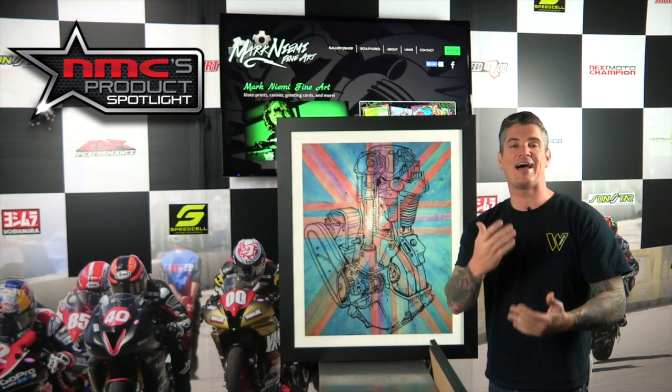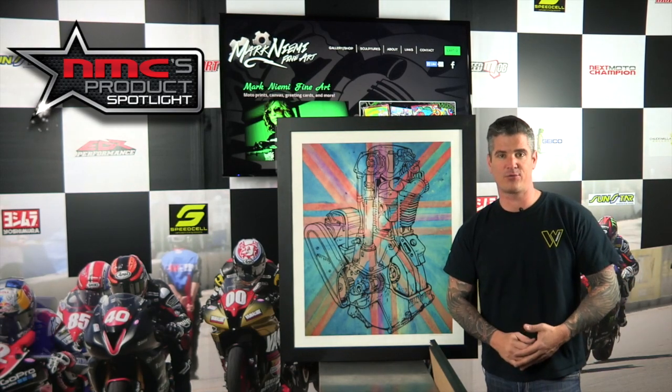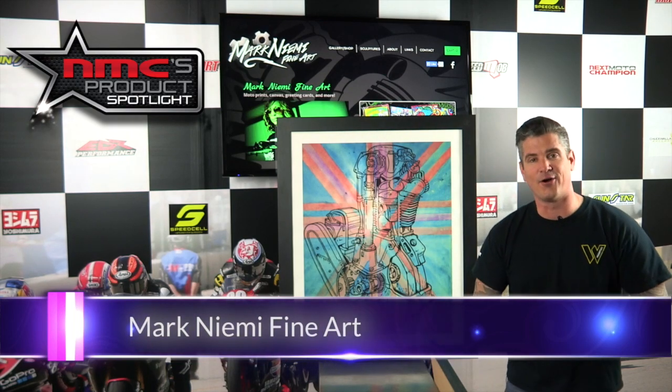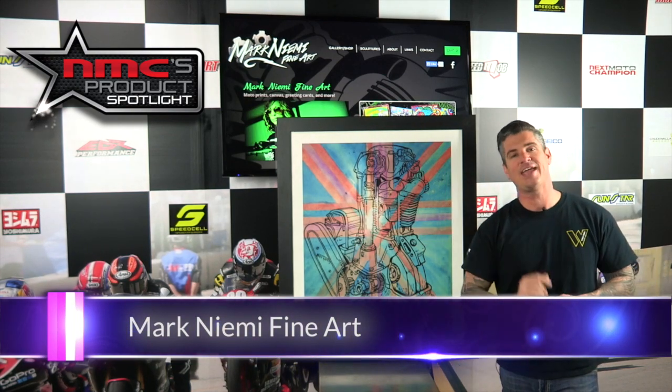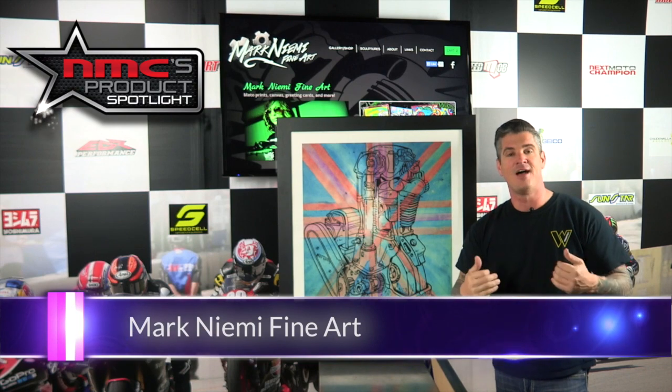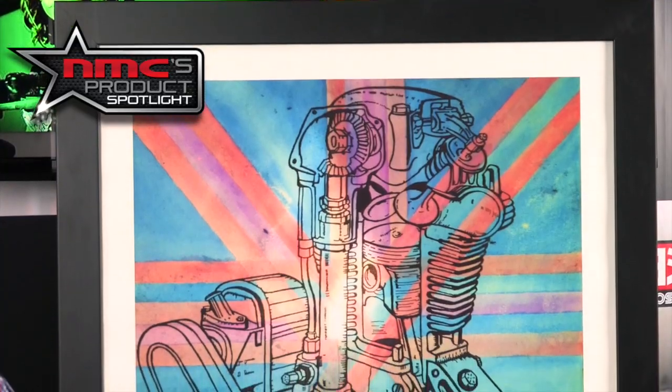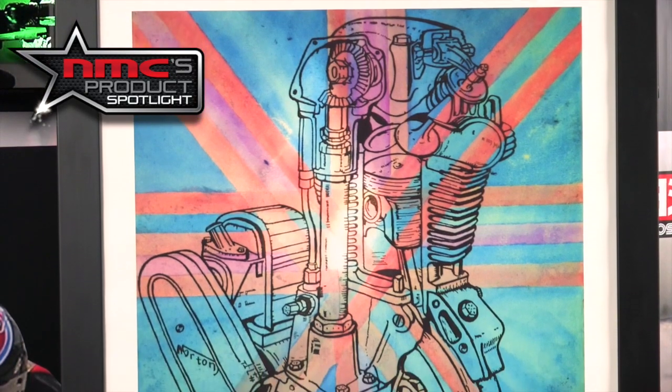This week's product spotlight is on a product that allows you to show off your passion for motorcycle racing and your passion for motorcycles. I'm talking about Mark Nimi's fine art. These are pictures that actually hang in the halls of the Next Moto Champion office. I enjoy looking at them every day and I wanted to kind of show them off a little bit. So Mark does some very interesting things with his artwork.